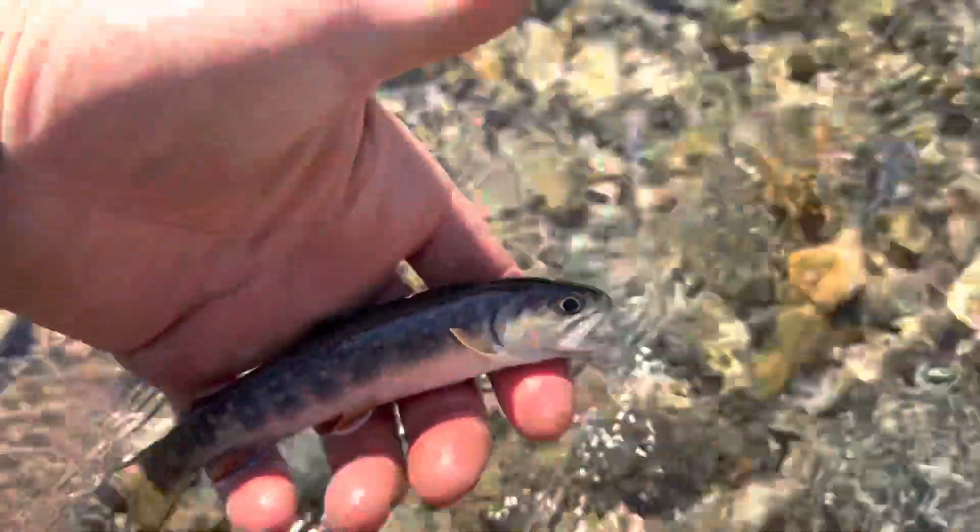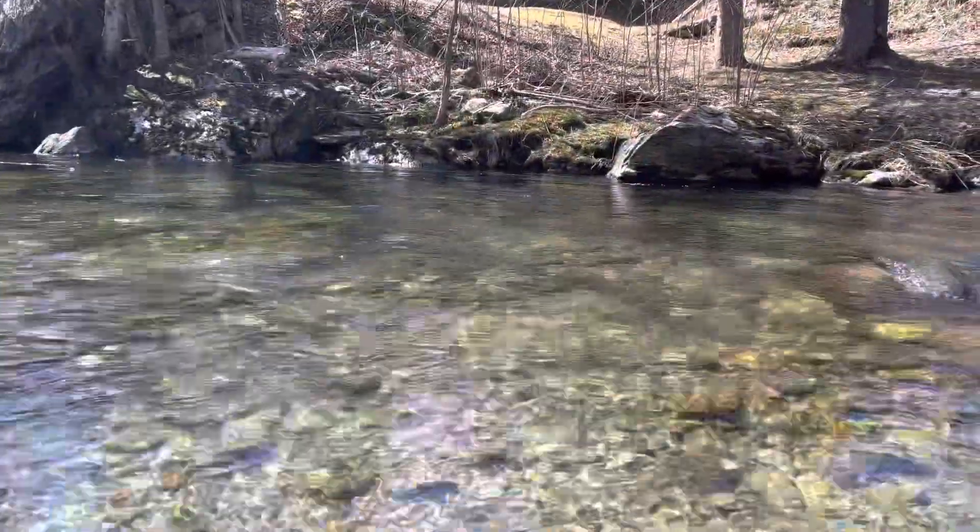First three fish of the year are brook trout, rainbow, and brown. There's a little wild brookie, right into the flat again. It's a common theme — they're in the shallow flat.